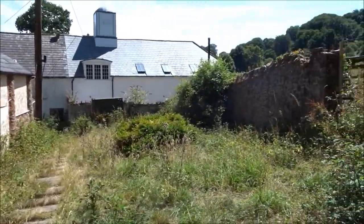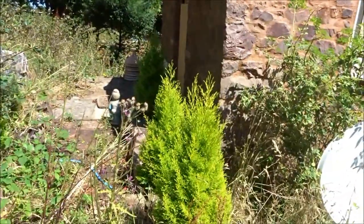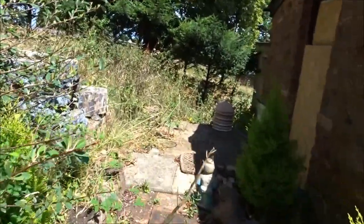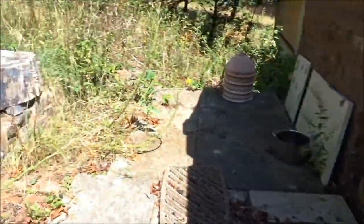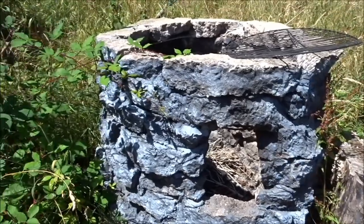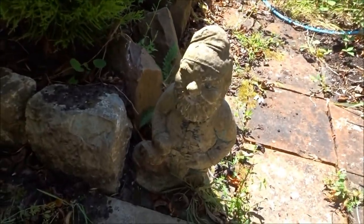So there we've got the back view. I've just noticed this gnome — little gnome. Oh look, little barbecue area. Someone probably had this as a little cottage once, you see. There's the granddad gnome, there look.